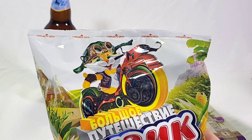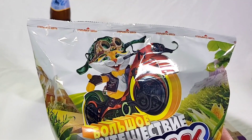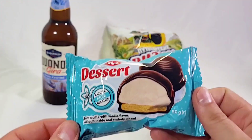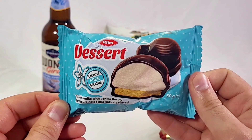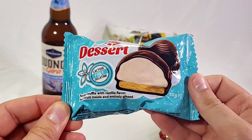Then we have the Ukrainian version of Chester Cheeto. I don't know his name but there he is right there, and it looks like these are Cheetos. Last but not least we have Klim Dessert — a lactose-free gelatin, tender souffle with vanilla flavor.